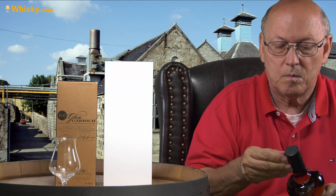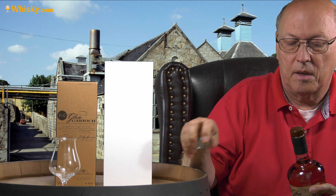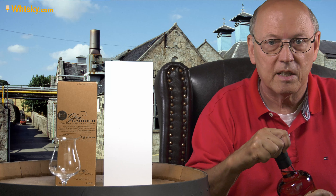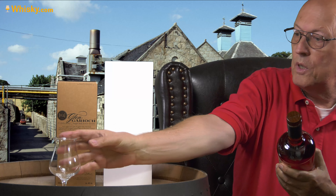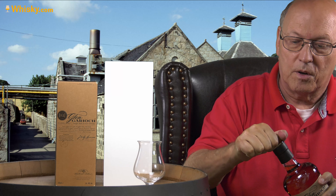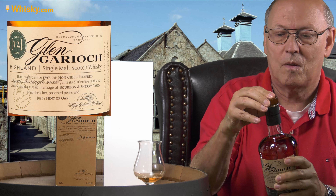That sounds very good. Opening the bottle — here is the opener. They are doing advertisements everywhere with this age: there's '1797' on the wooden stopper, the cork, and '1797' printed on the cork itself. Fruity, sherry, aromatic — it's already wonderful at the cork.